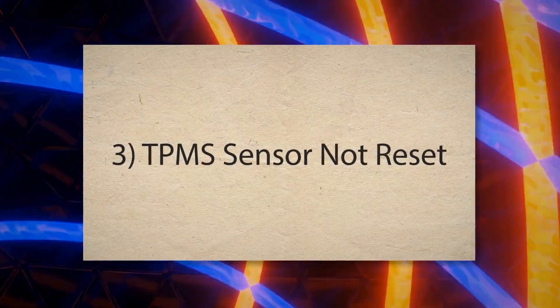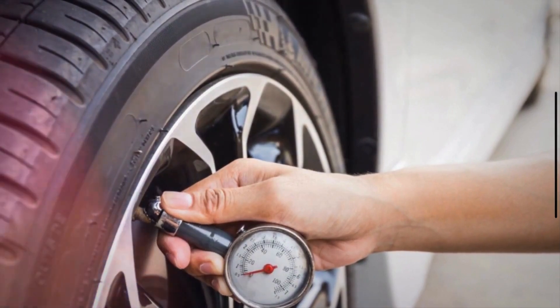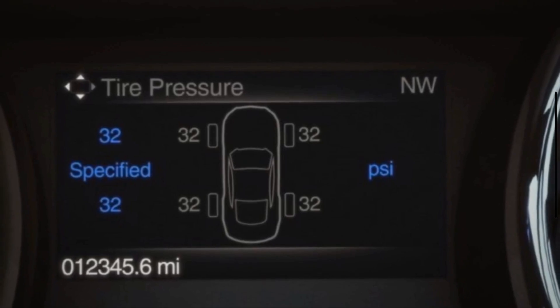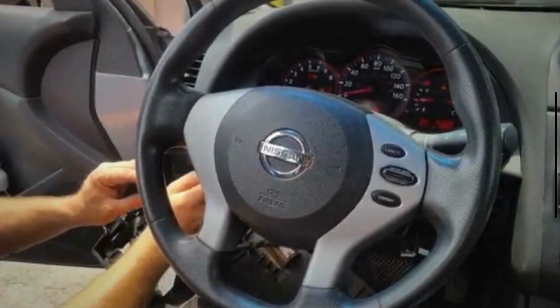3. TPMS Sensor Not Reset. After inflating the tires to the proper pressure, some vehicles require a manual reset of the TPMS system to update the pressure readings. This can be done through a button on the dashboard, a menu in the vehicle's settings, or a specific sequence of actions.